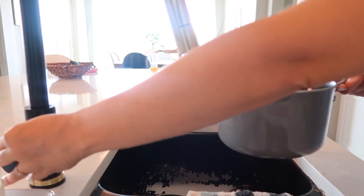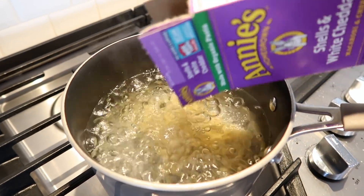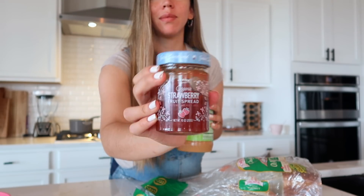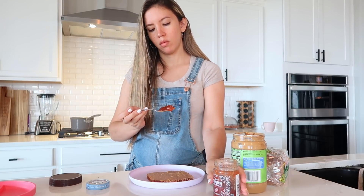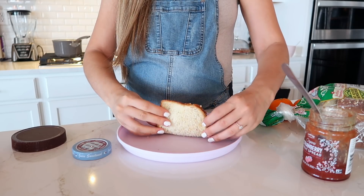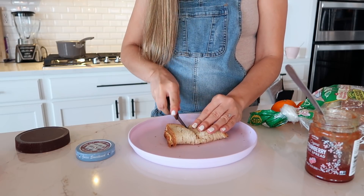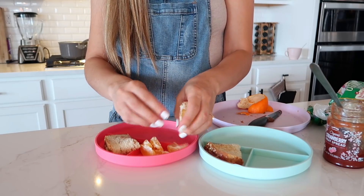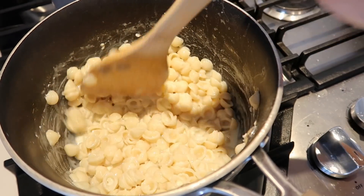For lunch today I decided to make the girls Annie's mac and cheese — they love mac and cheese, so it's always a hit. They always eat all of it. While I'm boiling the pasta I'm going to make them some peanut butter and jelly on the side, using this super yummy jelly from Thrive Market. I'm also going to give them a cutie for their fruit — each one of them eats a full one. Here's what the mac and cheese ended up looking like.